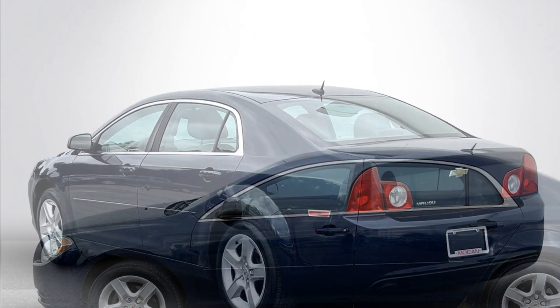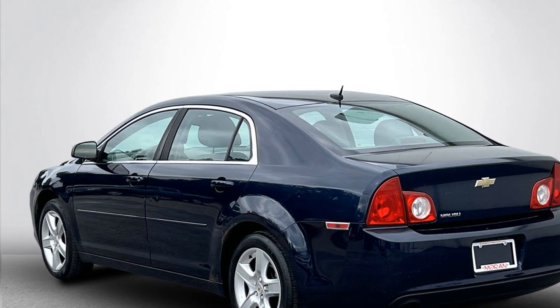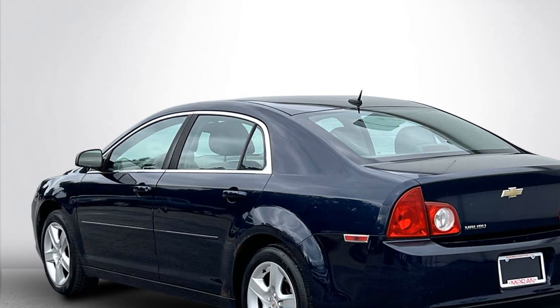pass-through rear seat, brake assist, power outlet, keyless entry, front bucket seats,